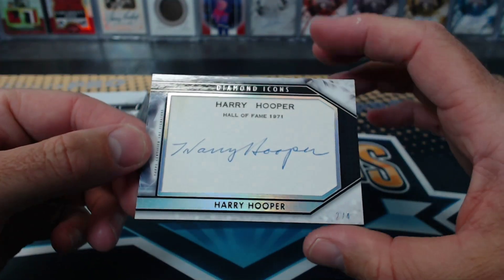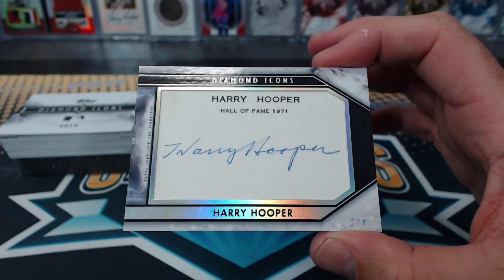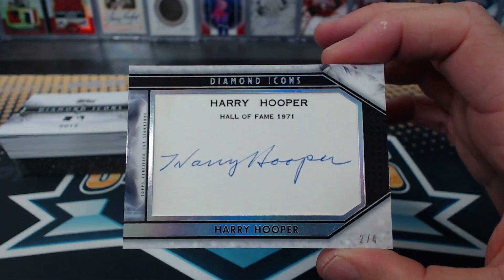Harry Hooper! Cool. Hall of Fame, 71. Harry Hooper cut auto, two of four.